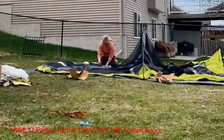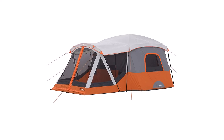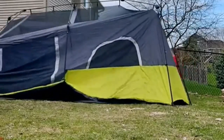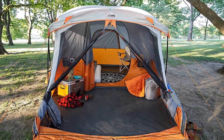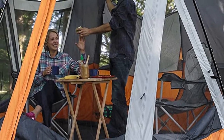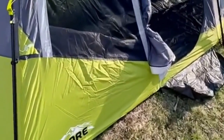Number 1: Core 11 Person Family Cabin Tent with Screen Room. This family cabin tent with screen room is a remarkable choice that offers ample space, convenience, and durability. Designed to accommodate large groups, this tent is equipped with multiple rooms, storage pockets for camping accessories, and a screen room for enjoying the outdoors without the hassle of bugs. It features a large main sleeping area which can be divided into two separate rooms using the included room dividers, providing added privacy and a more organized living space. The spacious screen room serves as a versatile area for relaxing, dining, or playing games while enjoying the fresh air, helping to regulate temperature and minimize condensation buildup, keeping the interior dry and comfortable.